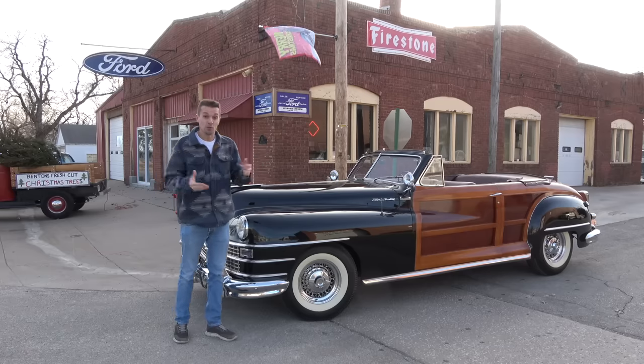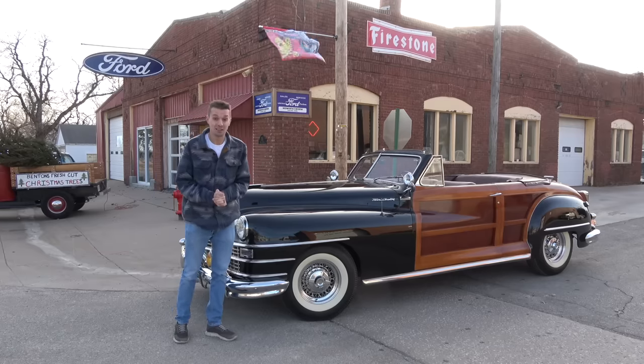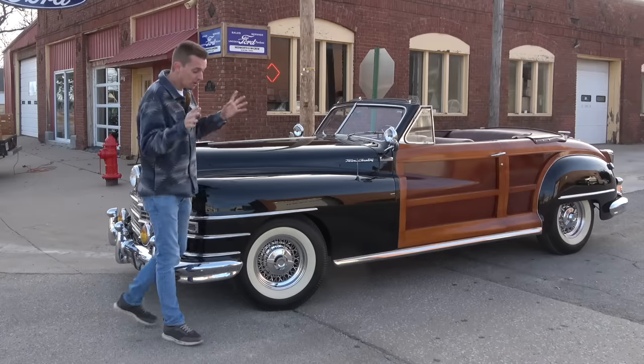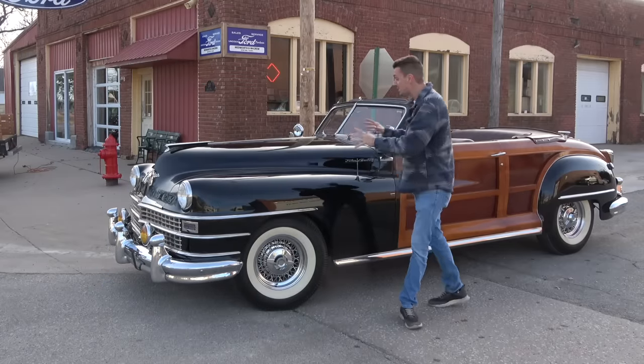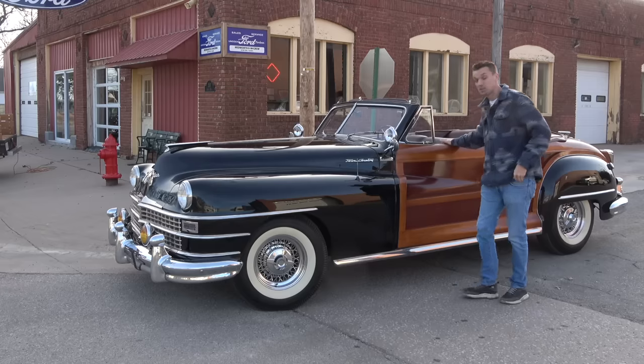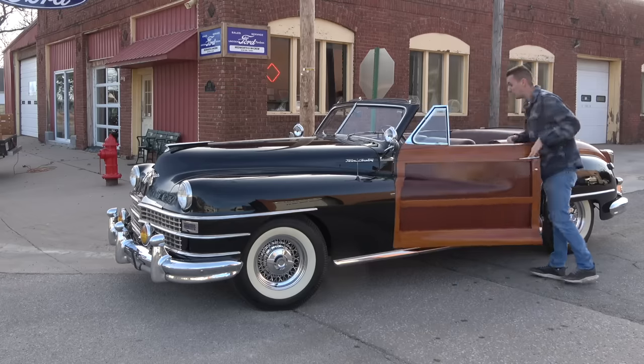So what's the future when it comes to antique collector cars? Hopefully, we're able to get some more fresh blood into this hobby because these cars have a lot of appeal, and not just because of looks. And this Town & Country especially is a very, very special car.